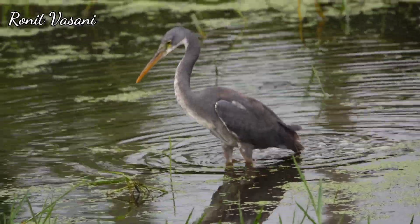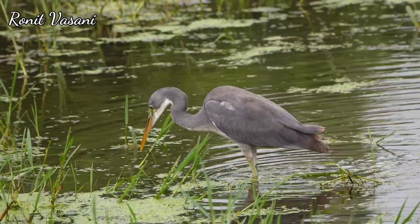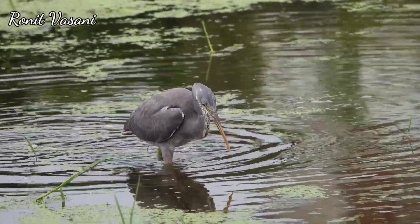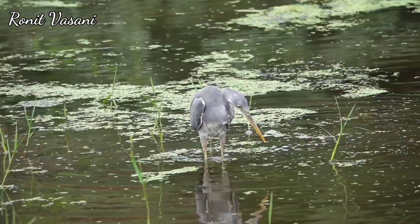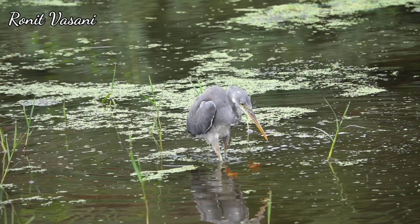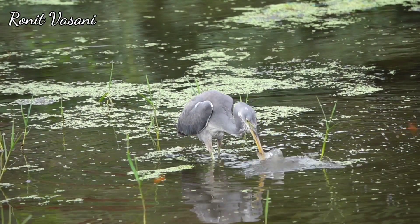Now, let's break down the Purple Reef Egret's hunting strategy. With utmost patience and precision, they slowly wade through shallow waters, carefully lifting one foot at a time. As they raise a foot, it creates a shadow, further enticing nearby fish to investigate. This is where the egret's intelligence truly shines — they've learned to time their movements perfectly. It's like a dance, calculated and strategic.